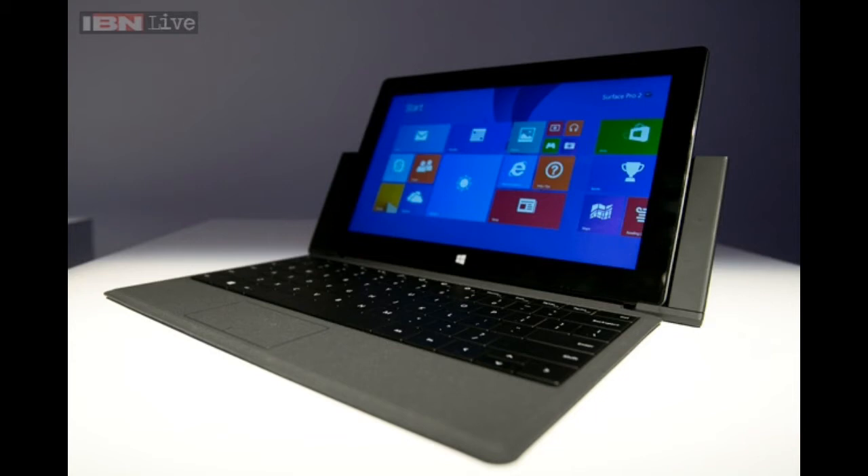The Microsoft Surface 2 is a new tablet that comes to succeed last year's Surface RT, and Microsoft is keeping Windows RT around. The Surface 2 will be powered by the updated Windows RT 8.1 OS, and rather than a complete redesign, Microsoft is keeping all the good stuff about the Surface RT and has upgraded the device.